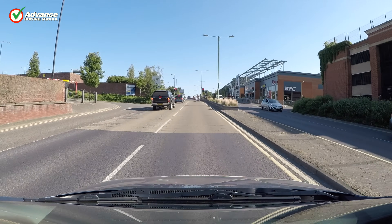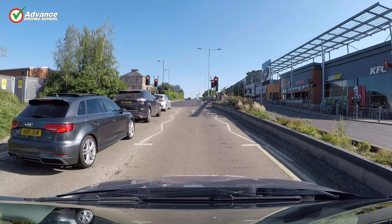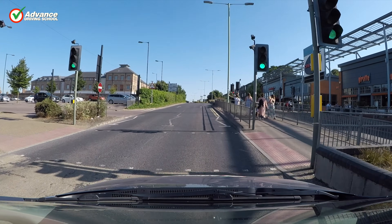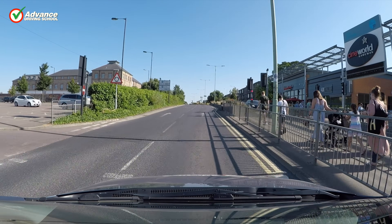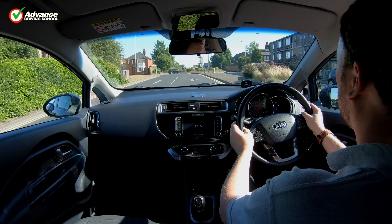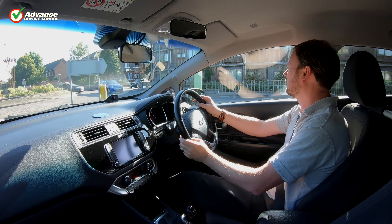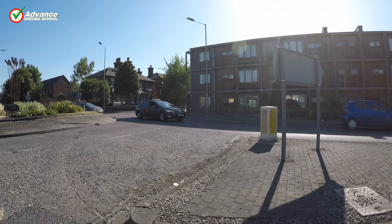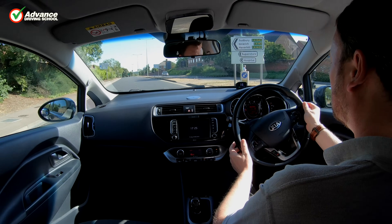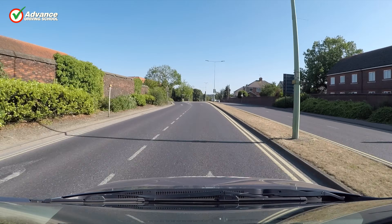We must look out for any road signs or markings that show which lane we need to take for our destination. Sometimes we might need to use the right lane to drive ahead, or even both lanes occasionally. Spotting lane markings can be difficult if there is a queue of traffic covering them, so it is easy to find ourselves stuck in the wrong lane. If this is the case it is better to stay calm and follow that lane than change lanes dangerously. A detour is far better than a crash.